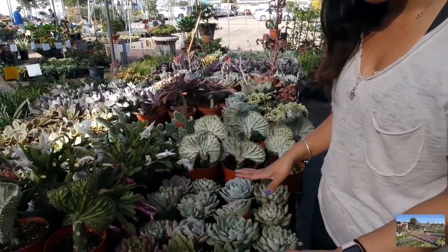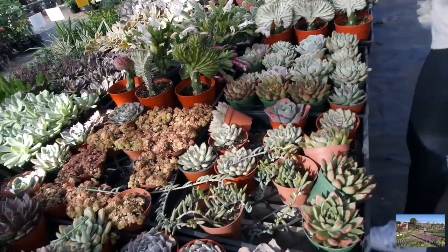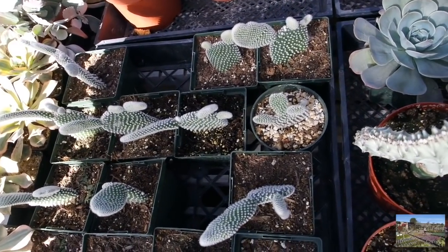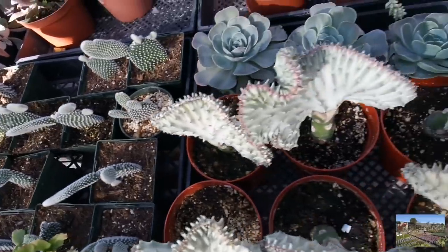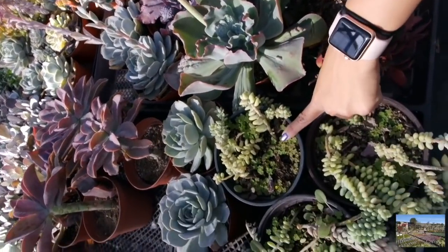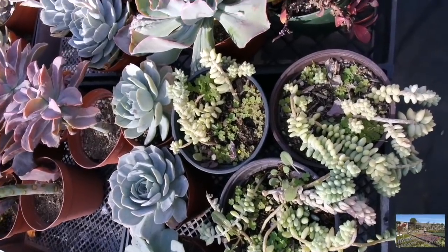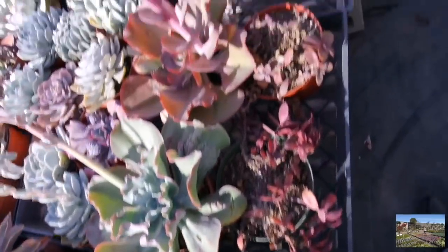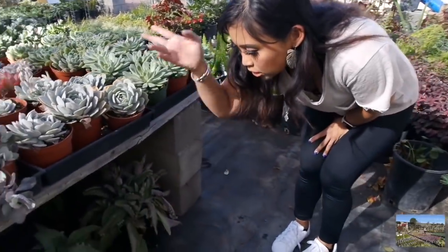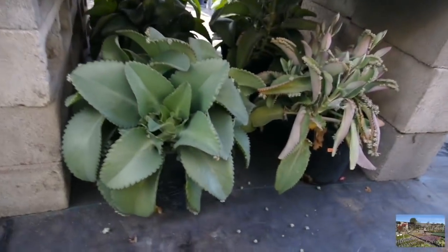As you can see, there's a lot of different Echeverias here, and I see a little bit of cacti in between. You definitely don't want to get these pokies on you when you're transplanting them, so I would definitely use a kitchen tong. But take a look at all the beautiful bright colors - so stunning. We got the donkey's tail here, which is very fussy when it comes to transplanting. You definitely don't want to touch it too much.